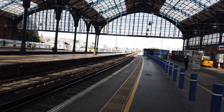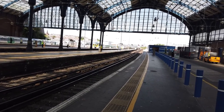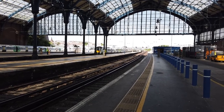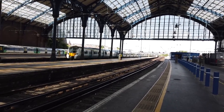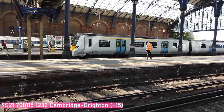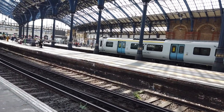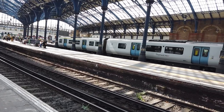Terminating in now on platform 4 is a Thameslink service from Finsbury Park. Services are cancelled between Cambridge and Finsbury Park due to a lack of train crew, operated by 700 115. That's a nice 12-car train snaking its way down through the platform. Ready to spot behind me is the 12:31 Southern service bound for Hastings. Despite only starting at Finsbury Park, this train is very, very busy.